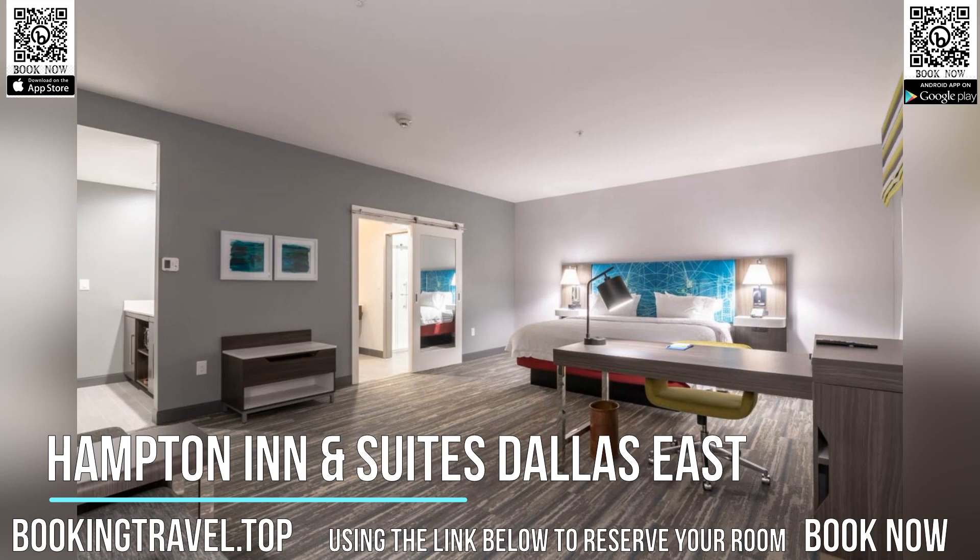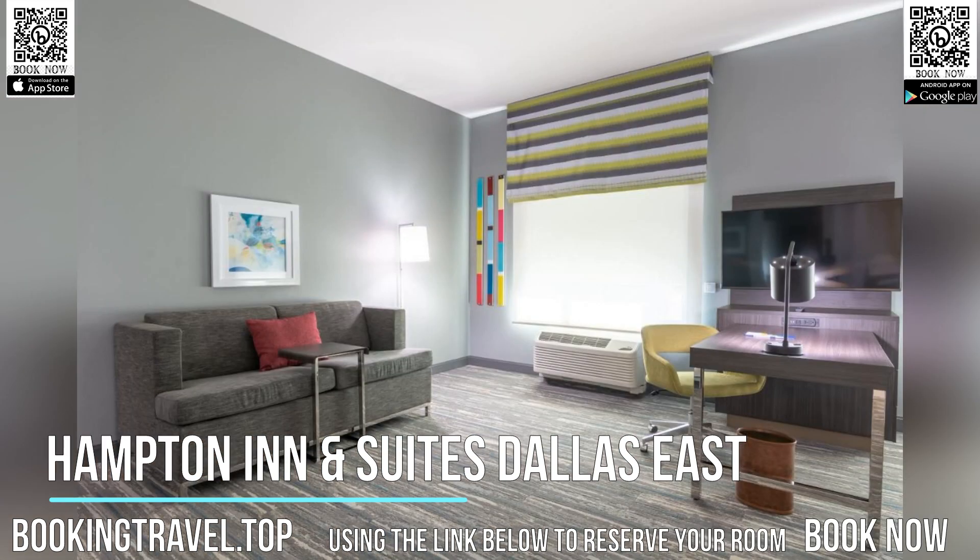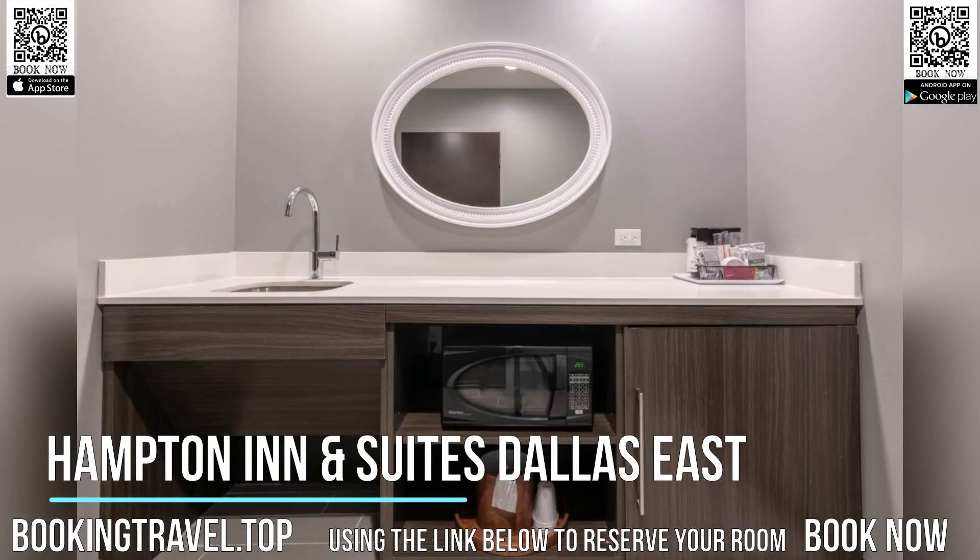Guest rooms in the hotel are equipped with a flat-screen TV. All rooms at Hampton Inn & Suites Dallas East have air conditioning and a desk. Guests at the accommodation can enjoy a buffet or an American breakfast.